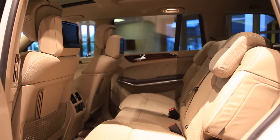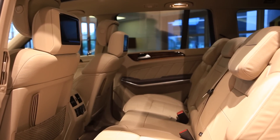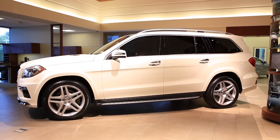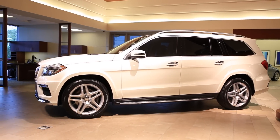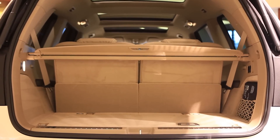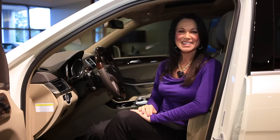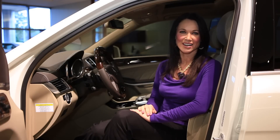The second row of seats reclines to up to 10 positions, and even if you're back in the third row, it still feels like first class, thanks to the standard easy entry feature at both rear doors. Whether it's your everyday after-school round-up or the annual summer road trip, the GL class goes all out to welcome everybody on board.